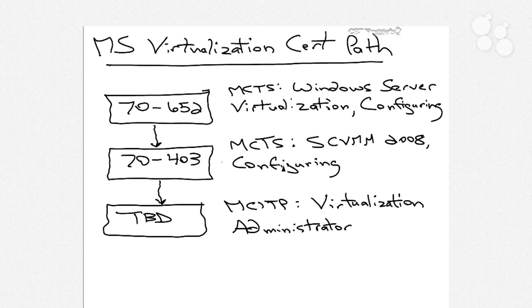Throughout this nugget and all the nuggets, you're going to see the terms SCVMM and VMM used interchangeably. VMM obviously stands for Virtual Machine Manager, and SCVMM stands for System Center Virtual Machine Manager, but they are functionally equivalent in the products and technologies they're talking about. This series will discuss all of the requirements necessary for you to be successful with both the 70-652 exam as well as the 70-403 exam.